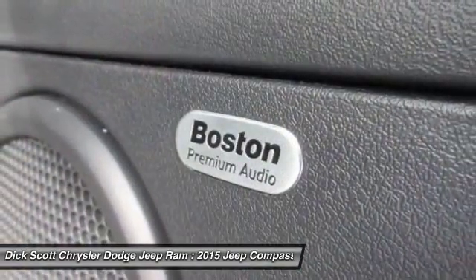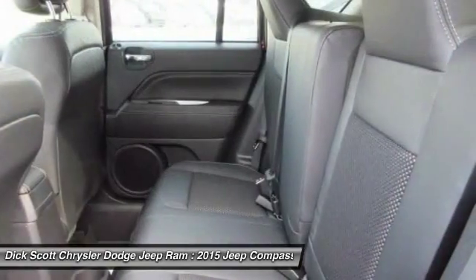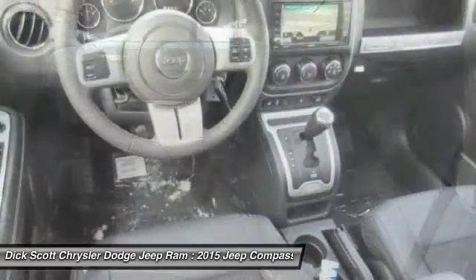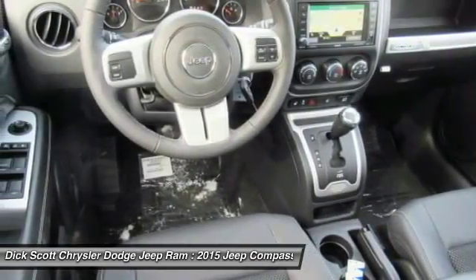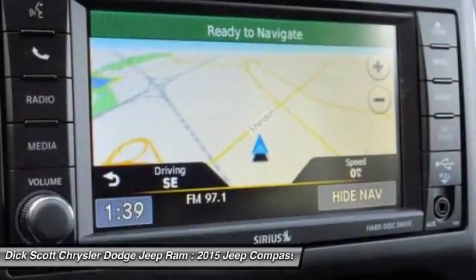Here are some of this vehicle's great options: traction control, remote engine start, dual airbags, air conditioning, power steering, four-wheel disc brakes, center armrest, electronic stability control, CD player, and heated front seats.